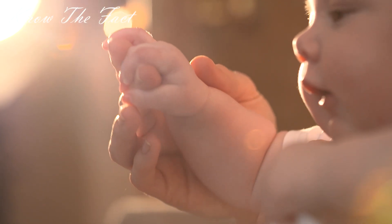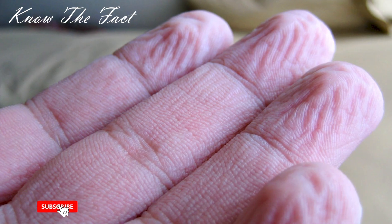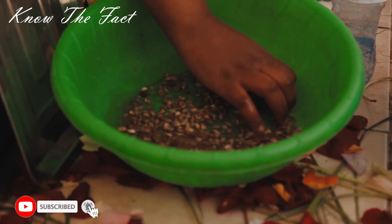You are watching Know the Fact, and in this video we are going to explain why our fingers get wrinkled when we keep them under water for a long time.